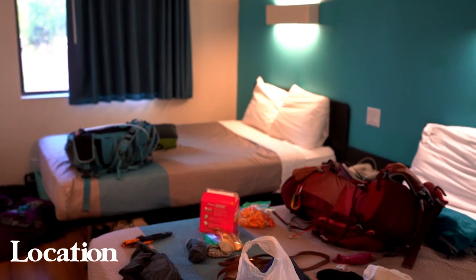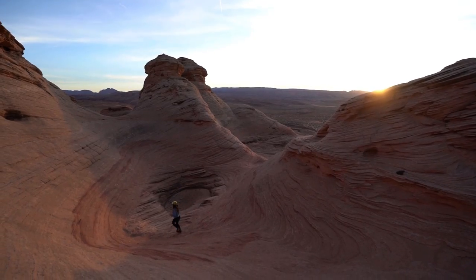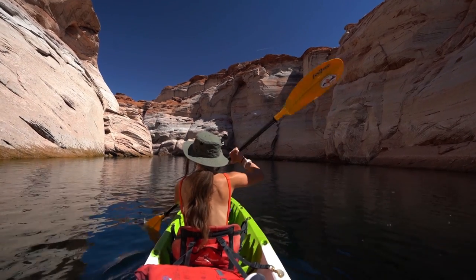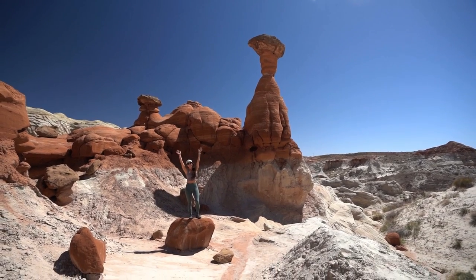This is the perfect day hike or backpacking trip from Page, Arizona. Page is an absolute hub for adventure — there's so much to do and see here, including Lake Powell, Horseshoe Bend, Antelope Canyon, Toadstool Hoodoos, and more.